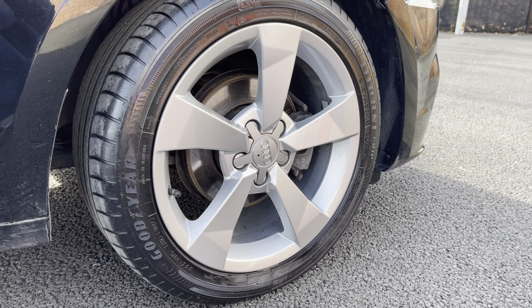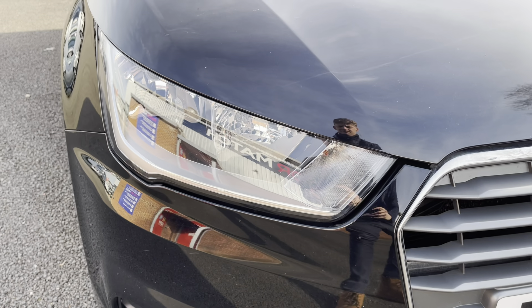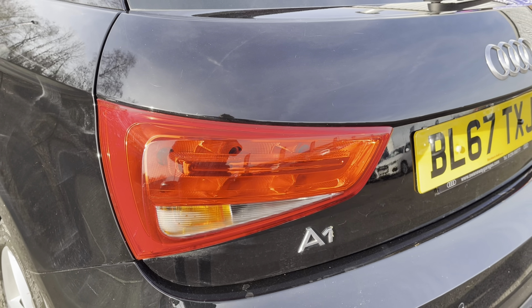Here you can see you do have your 16 inch alloy wheels that really complement the exterior very nicely. You also have your halogen headlights there, ensuring you always have crisp visibility at night.